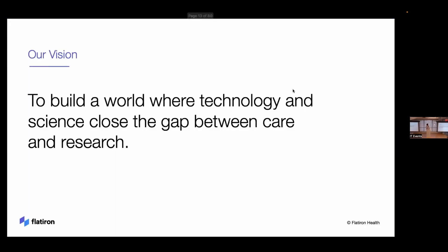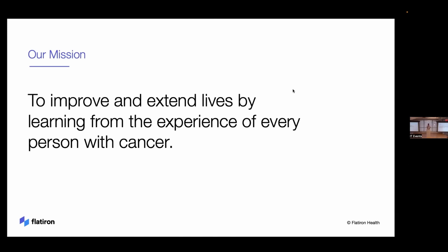A little bit about us. We like to break our overall description of the company down into three things: our vision, our mission, and our positioning — the what, the why, and the how. Our vision is to build a world where technology and science close the gap between care and research. Our mission is to improve and extend lives by learning from the experience of every cancer patient.